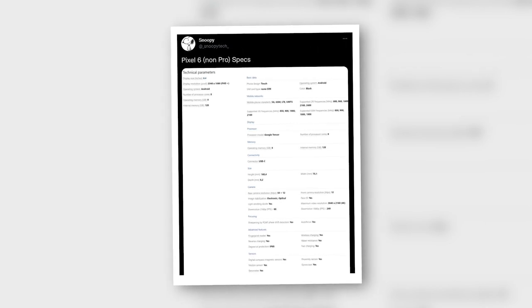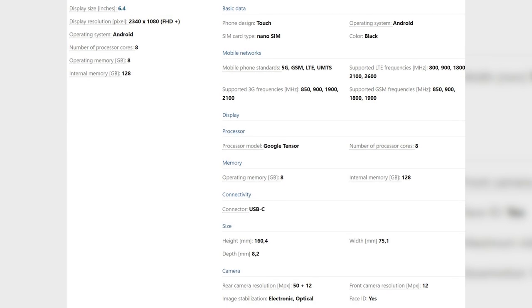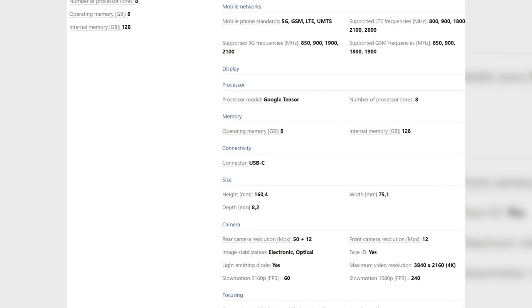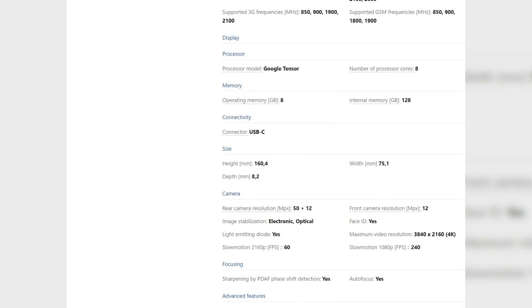First up, we have well-known tipster SnoopyTech on Twitter with a datasheet for the standard Pixel 6 model. It reveals a display size of 6.4 inches, a resolution of 2340 x 1800 pixels, 8GB of RAM, 128GB of internal storage, as well as various other details.